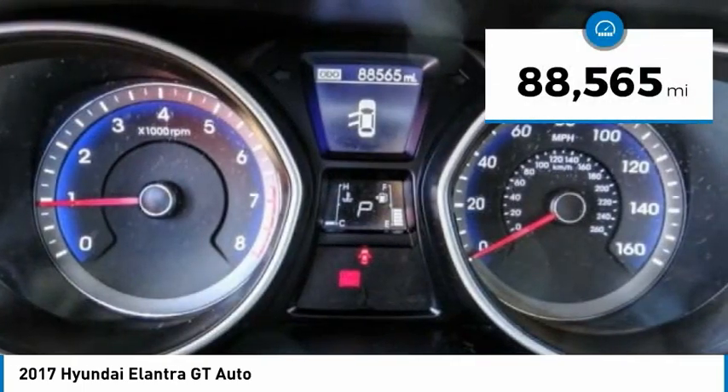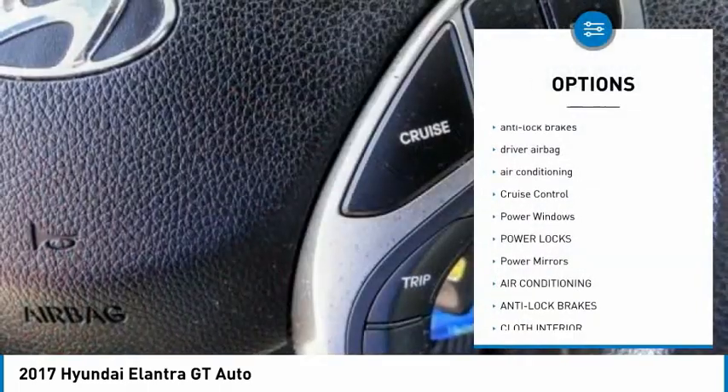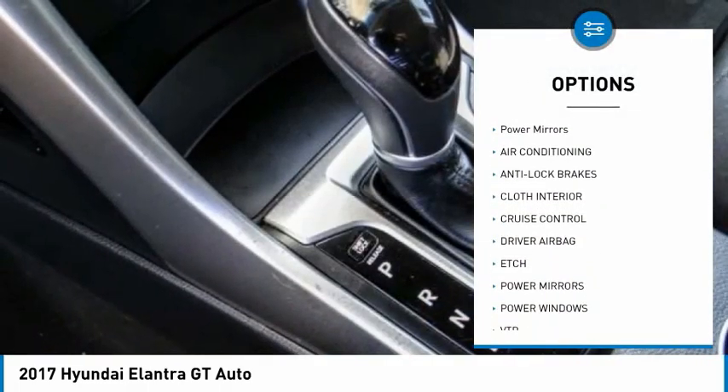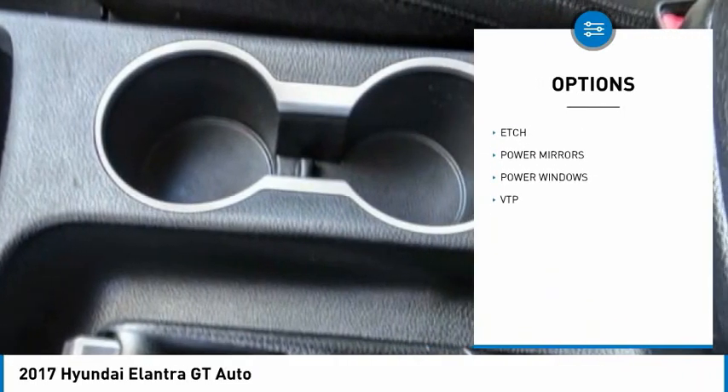This vehicle has less than ninety thousand miles. Here are some of this vehicle's great options: anti-lock brakes, driver airbag, air conditioning, cruise control, power windows, power locks, power mirrors. Come take a test drive today.